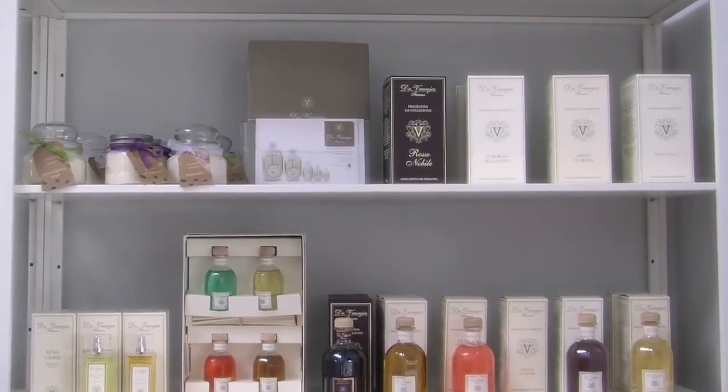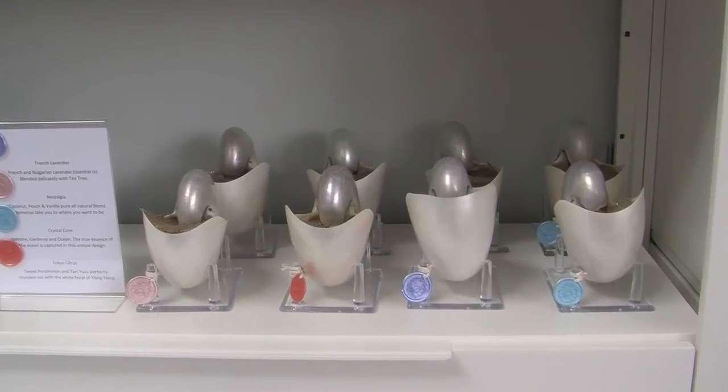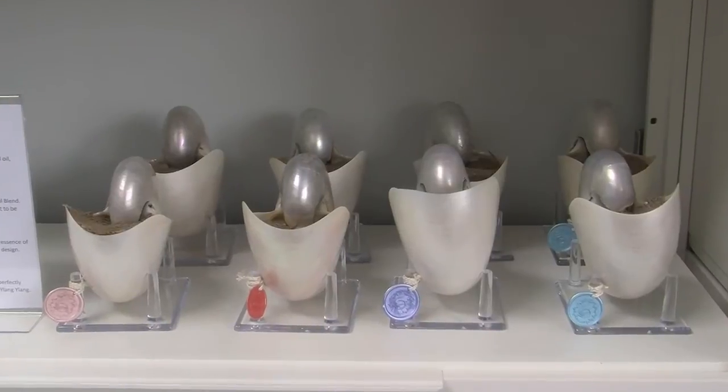We have handpicked some specialty products that we think you'll enjoy. We have Dr. Vronhays, which is from Florence, Italy, and cellador candles, which are hand poured and absolutely beautiful.